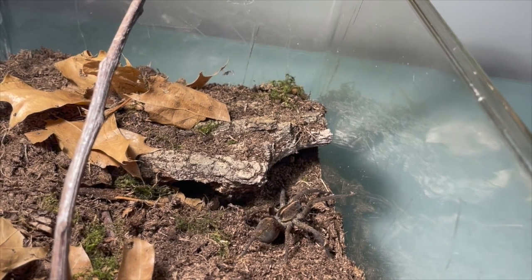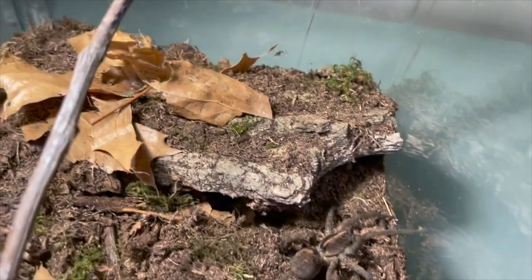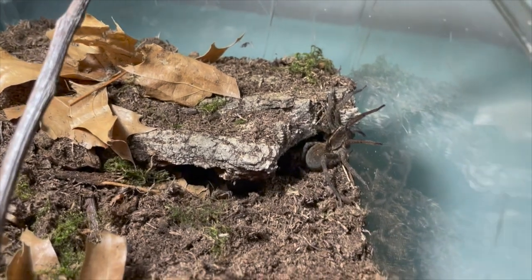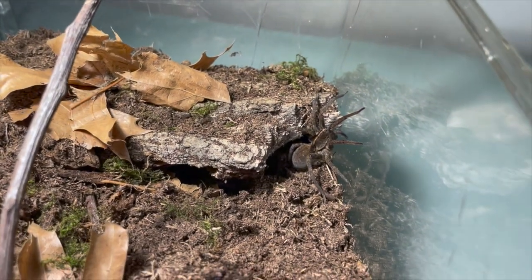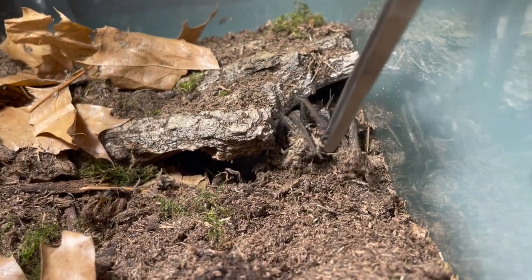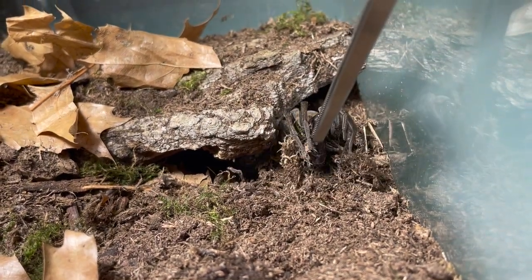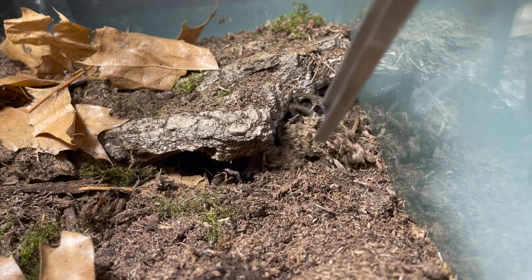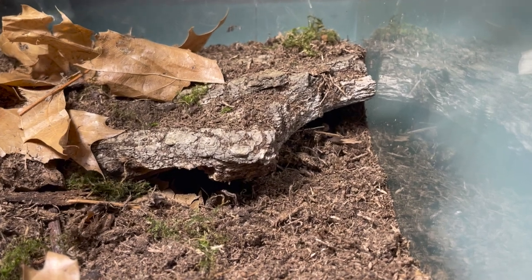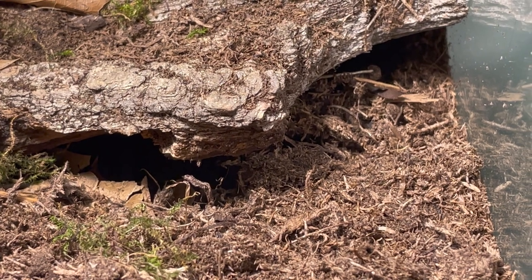I think I missed it... oh wait, what'd she catch? She just caught dirt — she caught dirt! I didn't give her a cricket. Okay — oh, there she goes! That was a nice feeding clip. Oh, she's crunching it.